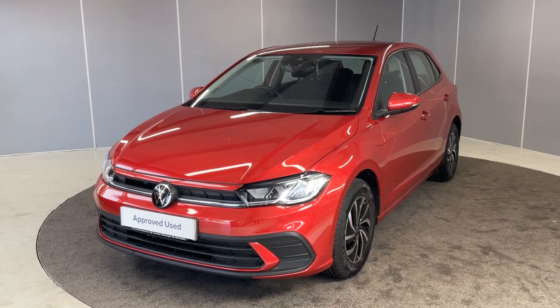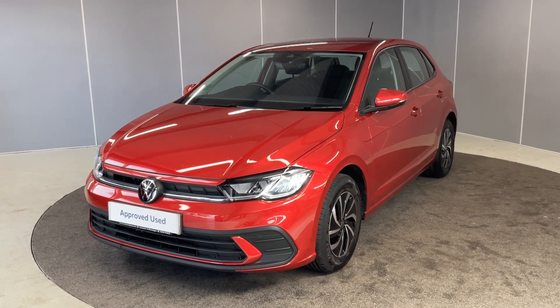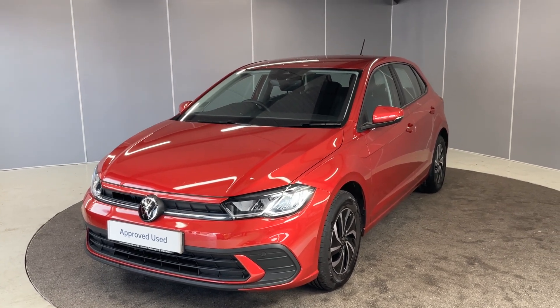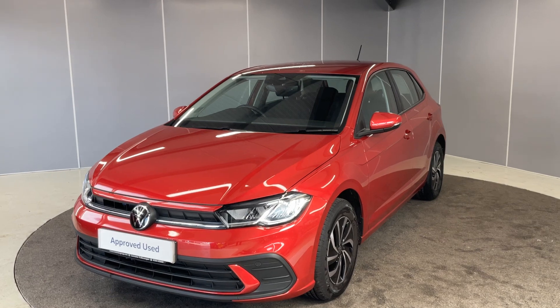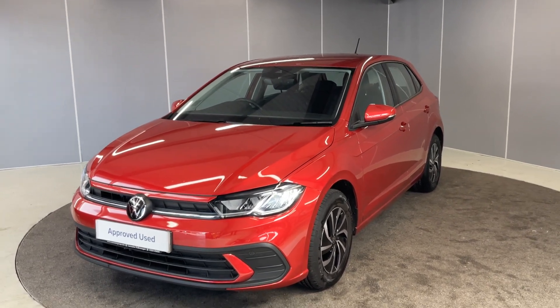Hi guys, welcome back to WorldCast of Volkswagen. My name's Lewis. Today I'm going to give you a little walk-around video of this lovely 2023 73 plate Volkswagen Polo Live. This is a 1 litre TSI engine with a manual transmission, finished in King's Red Metallic.